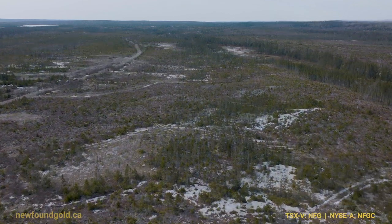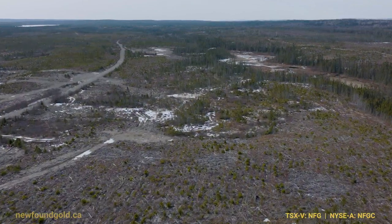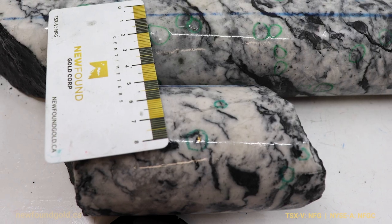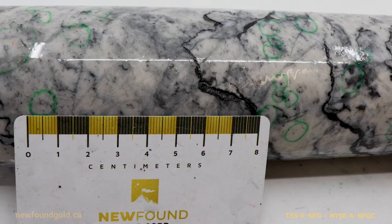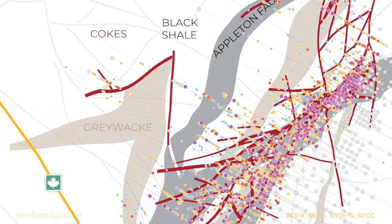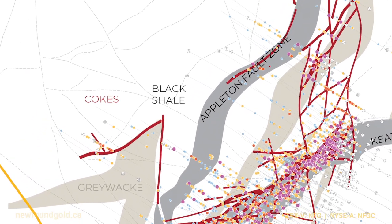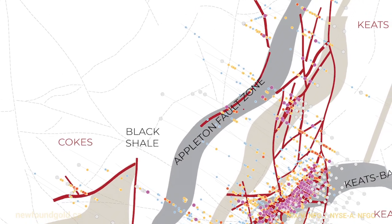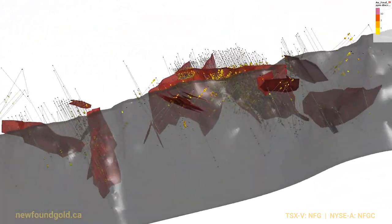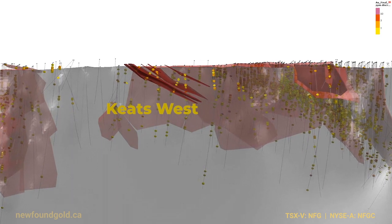We've proven that this zone continues at least 200 meters down dip. We're very excited about Keats West given the visuals we've had on it, the assays, and the high-grade assays we've received to date. This new discovery at Keats West has definitely opened up a new frontier for us. We are now identifying a number of targets in addition to Keats West along the west side of the fault where we have allocated drills. We have the whole west side strike length of the Appleton that is largely untested — it's pretty exciting times stepping into a new geological domain with mineralization characteristics that we're quite familiar with.